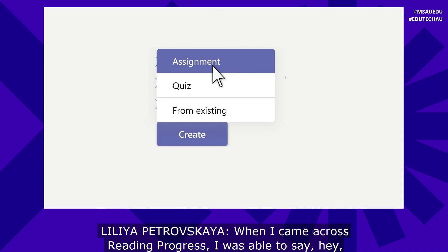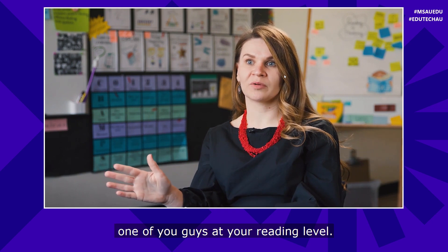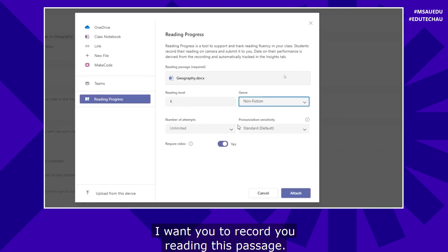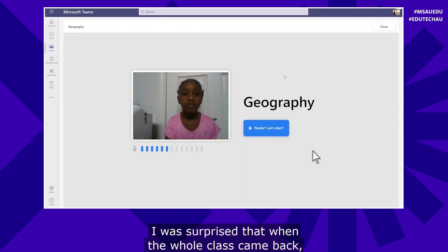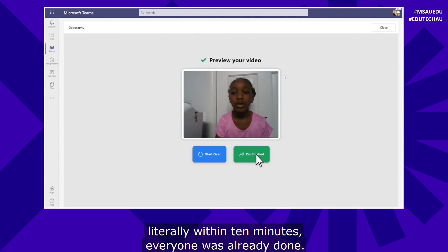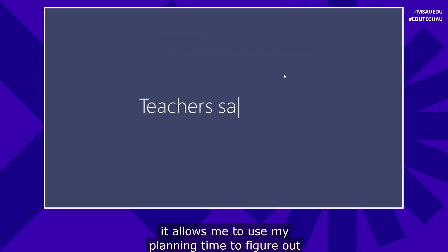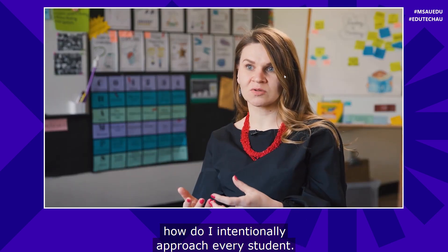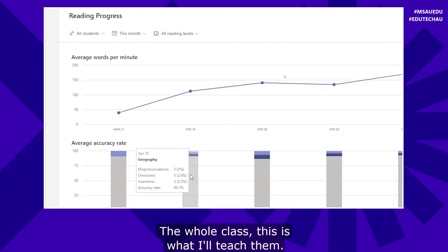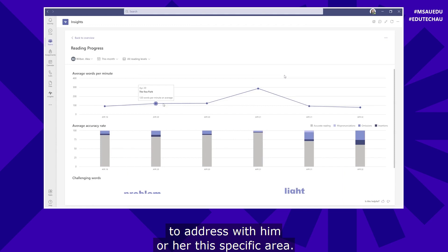When I came across Reading Progress, I was able to say: I've assigned a passage to each and every one of you at your reading level — I want you to record yourself reading this passage. I was surprised that when the whole class came back, literally within 10 minutes, everyone was already done. Having that recording, I'm able to spend ample time to analyze. Instead of using my instructional time, it allows me to use my planning time to figure out how to intentionally approach every student — this is what I'll teach the whole class, and maybe this one specific individual student needs me to address a specific area.